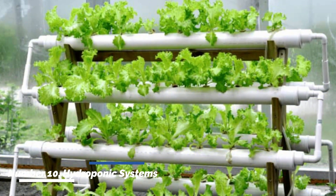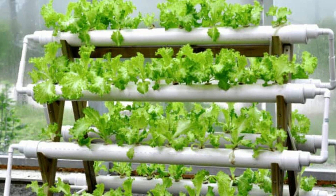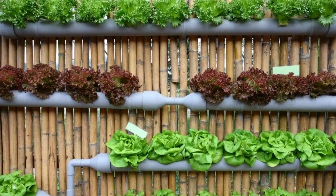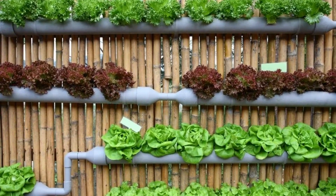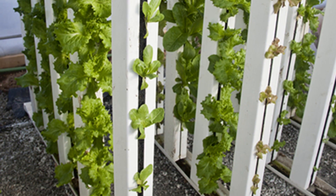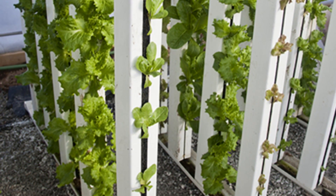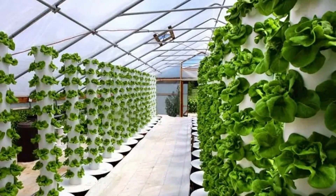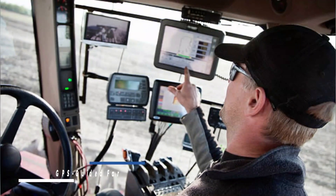Number ten: hydroponic systems. Hydroponic systems are soil-free farming systems that use nutrient-rich water to grow crops. These systems conserve water, require less space, and enable year-round cultivation. By providing precise control over nutrient delivery, hydroponics maximizes plant growth and minimizes resource usage.